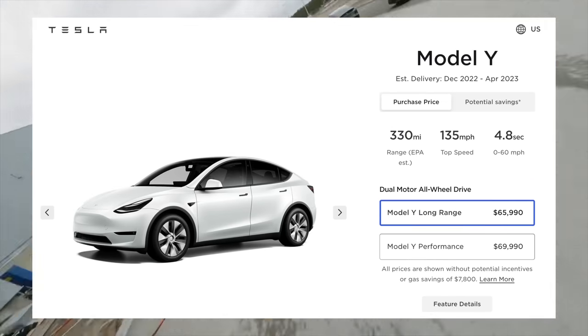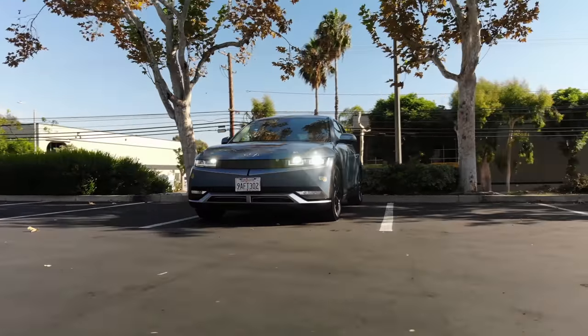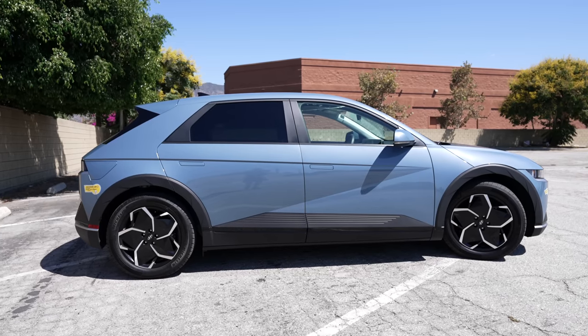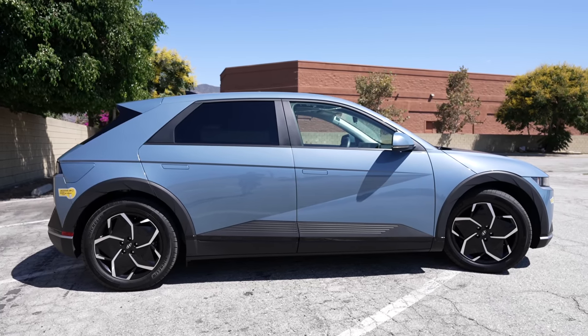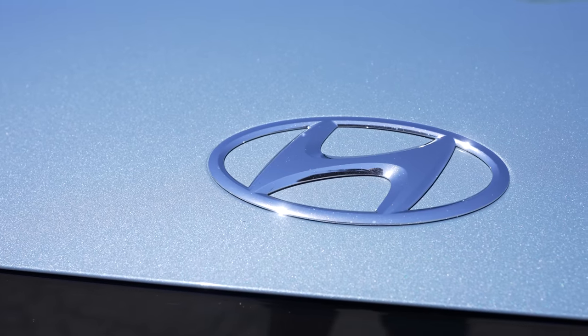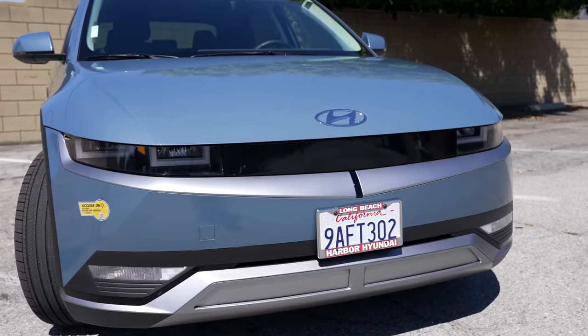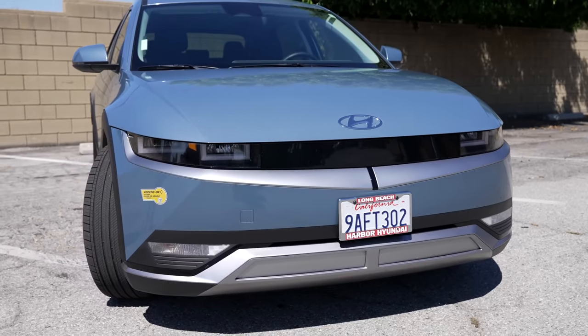Today we're going to check out the Hyundai Ioniq 5. It's the latest EV from Hyundai, starts around $40,000 MSRP, and packs a ton of great features. To many, this is one of the best new EV options out there, so we're going to break down everything this car has, how it drives, how it stacks up against its competition, and get into the good and the bad.